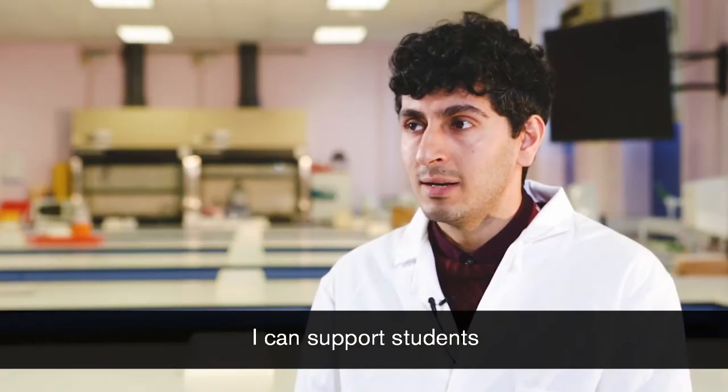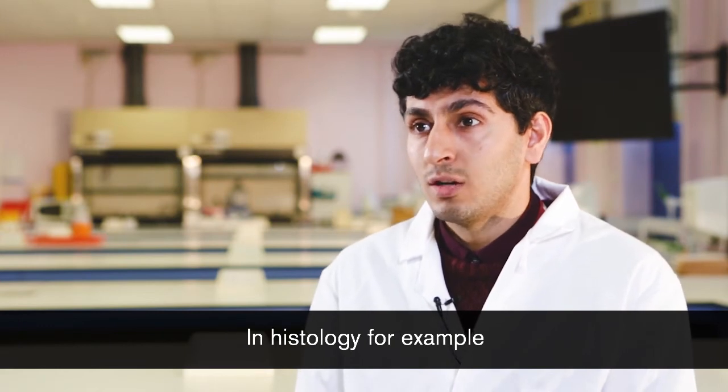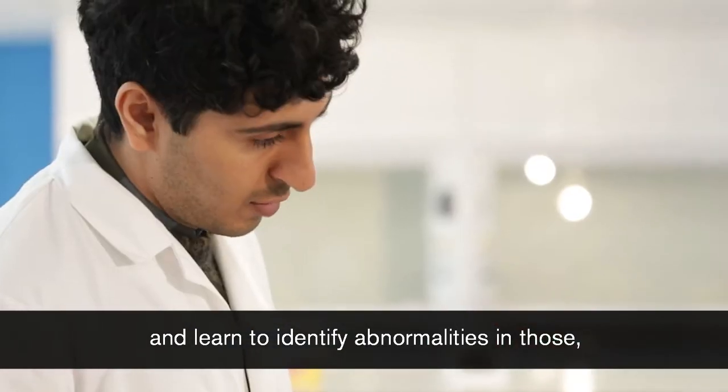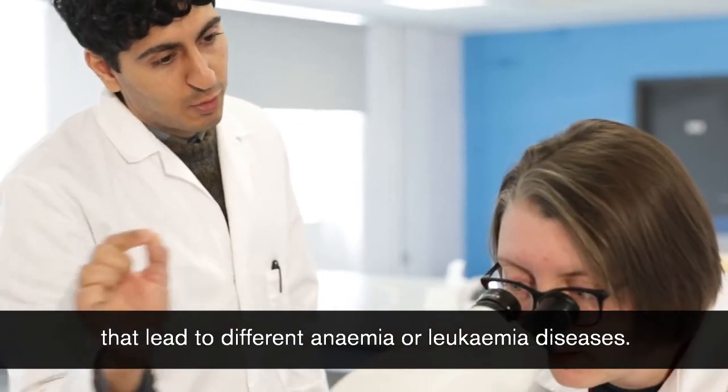I can support students from year one to year three in histology, for example, where students look at normal blood cells and learn to identify abnormalities in those that lead to different anaemia or leukemia diseases.